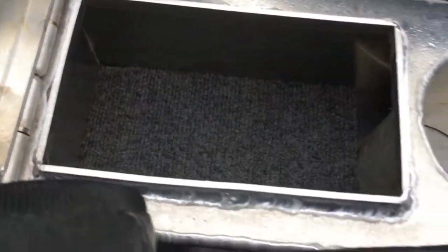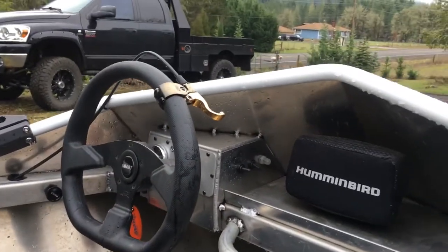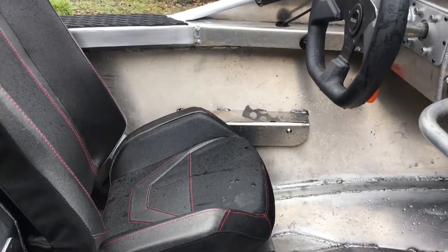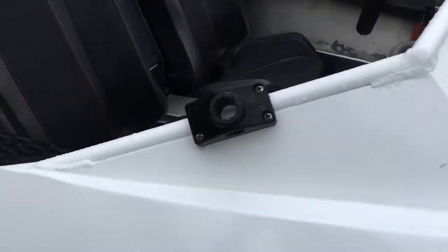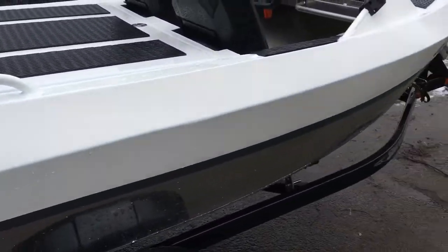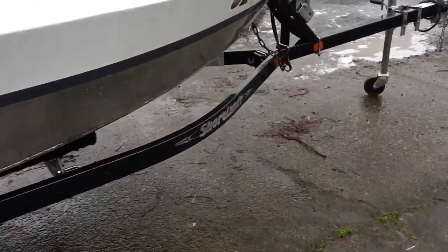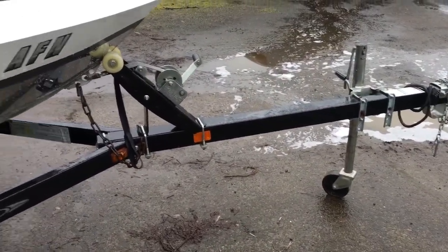Cup holder, storage space, the new Grant steering wheel, Hummingbird Helix 5 fish finder plotter, his-and-hers reverse lever. Hydro Turf front, sides and back, full rails, Scotty rod holders, sitting on a 2012 Shorelander trailer. I estimate there's probably about a thousand miles on it — it's in excellent shape.